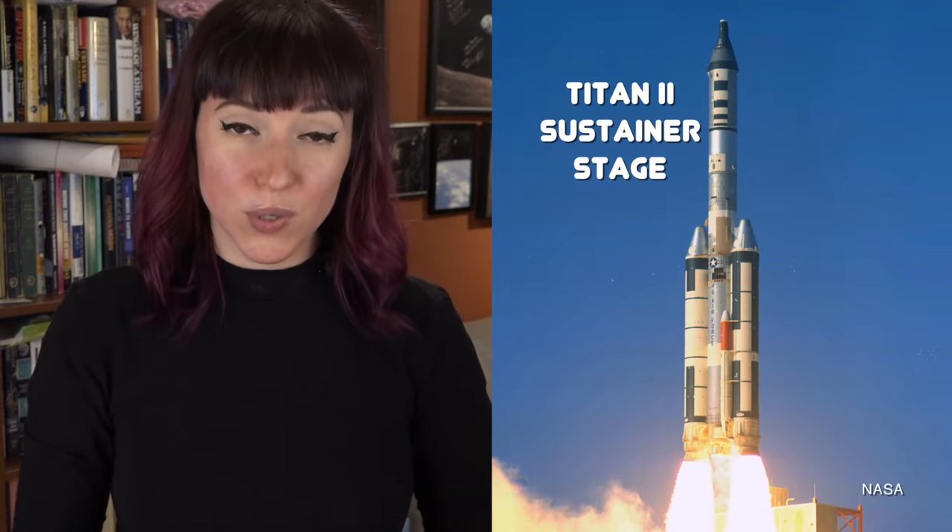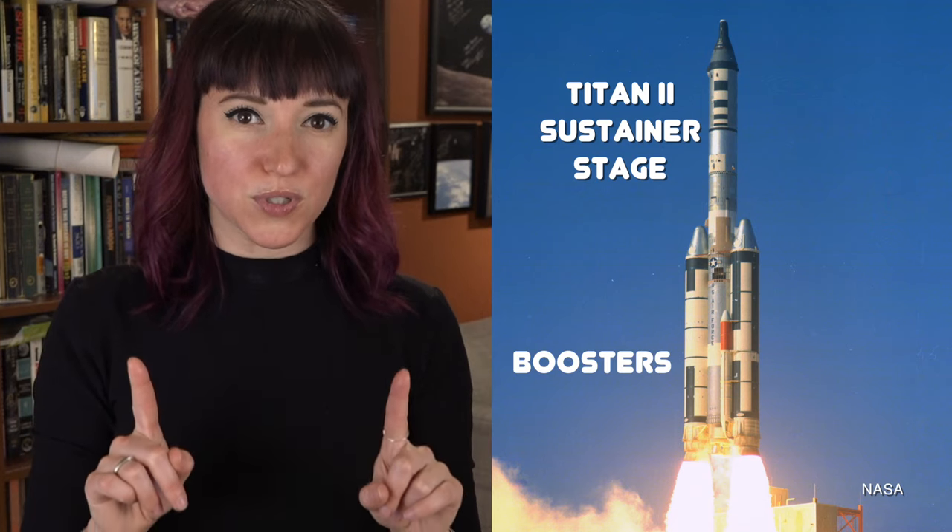There are rockets that marry serial and parallel staging. A great example is the Titan III. The main core stage of that rocket, called the sustainer stage, was a Titan II, and it had solid rocket boosters on either side. Those two boosters separated — parallel staging — before the main stage went through serial staging.